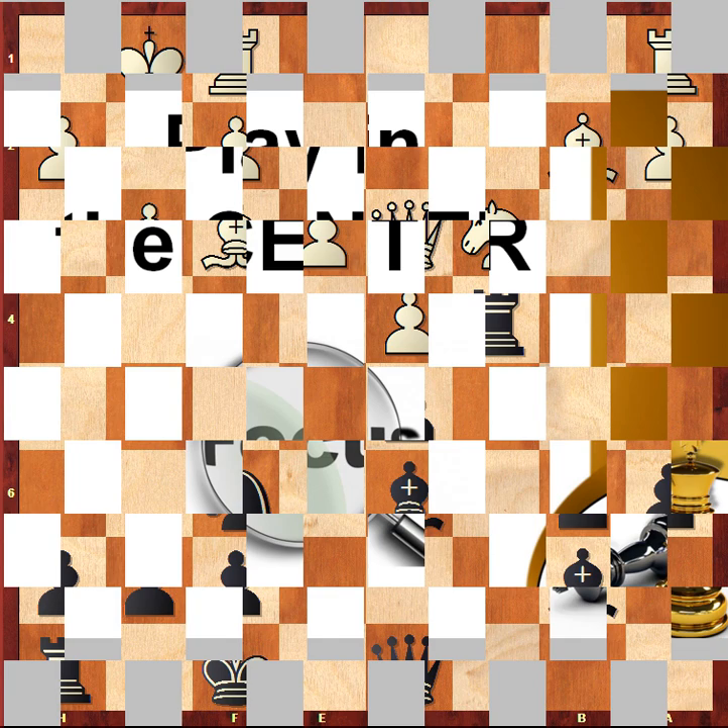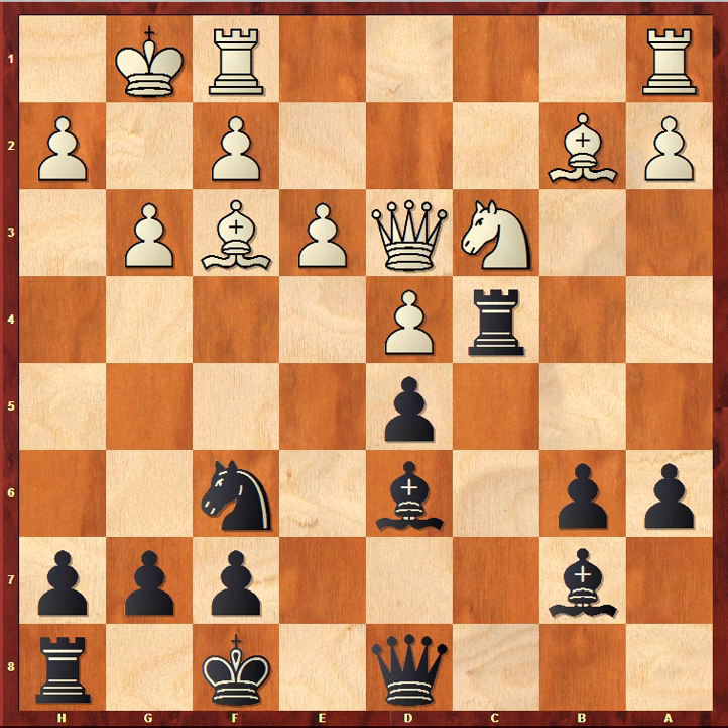Let's apply this recommendation here. When we're talking about the center, we're talking about the central squares — the four squares in the very center of the board. In addition, we may talk about the adjoining territory, which is also pretty important. Your task is to control those squares as much as you can and try to occupy them with your pieces. In the current position, the rook on c4 is already occupying a central square, while the knight on f6 is controlling the e4 square.